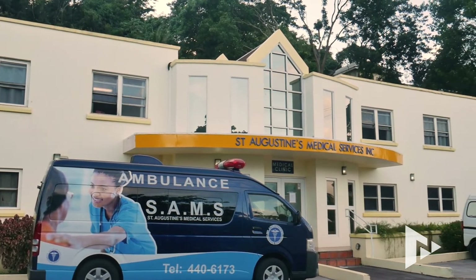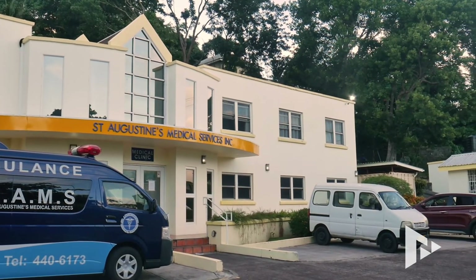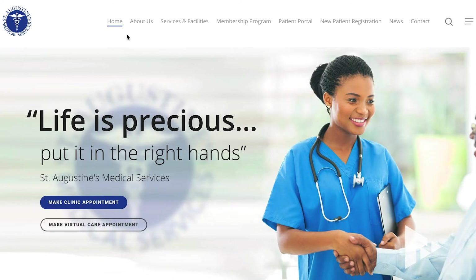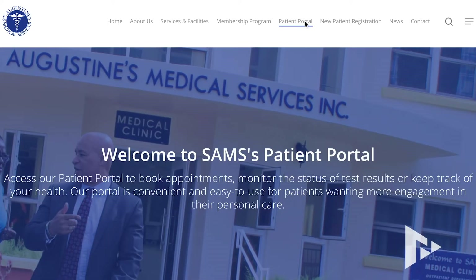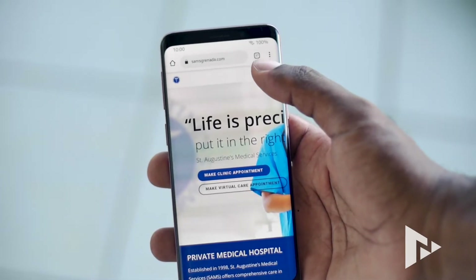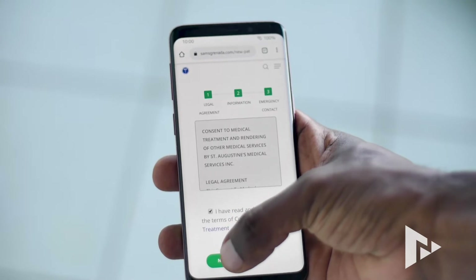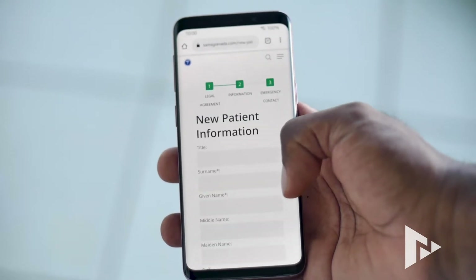We've also moved forward at SAMS to try and modernize what we're doing. We now have an electronic medical record system, helping us to move away from paper — we're really trying to move toward a greener workflow. It also helps you to capture data better, streamline systems better, and preserve your records better, and the person that truly benefits from that is the patient.